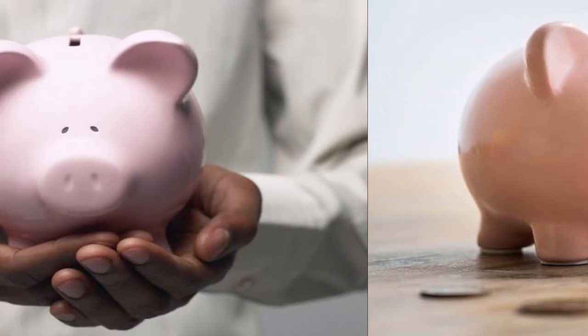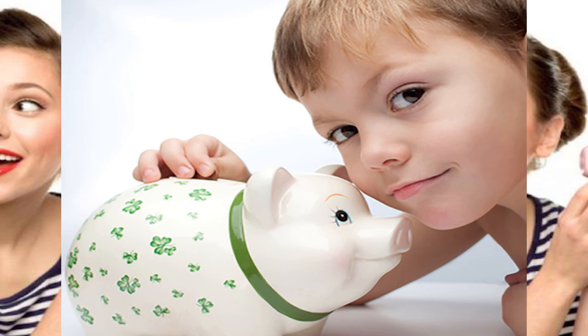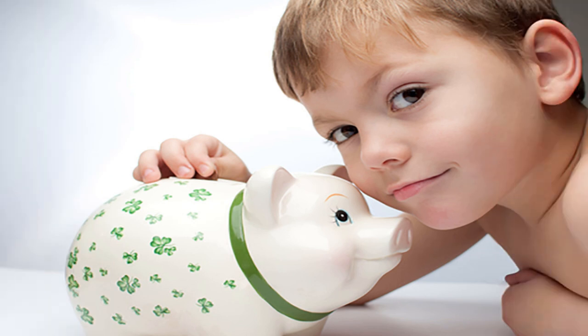Coin banks are so often shaped like pigs that we rarely call them coin banks anymore. Piggy bank is a much more common name for a children's coin container. But have you ever wondered how that shape came to be?